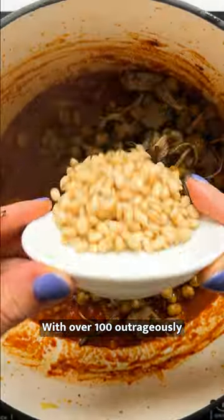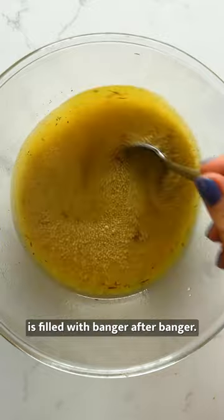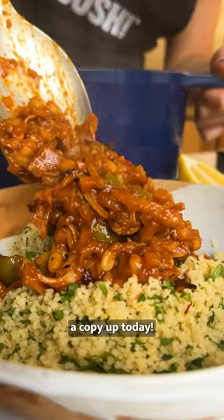With over 100 outrageously tasty plant-based recipes that all center around meat, our brand new book is filled with banger after banger. Whether you're in the mood for a bit of chicken, beef, pork, or even seafood, make sure you pick a copy up today.